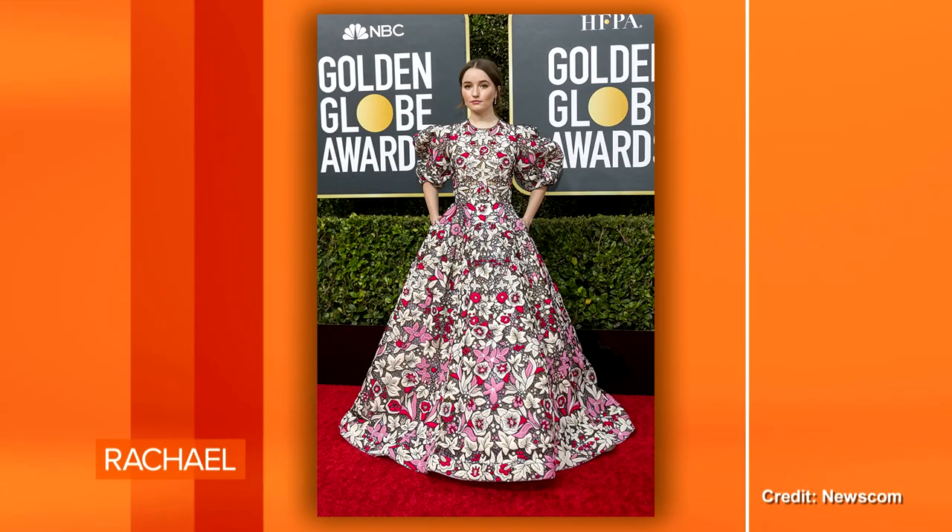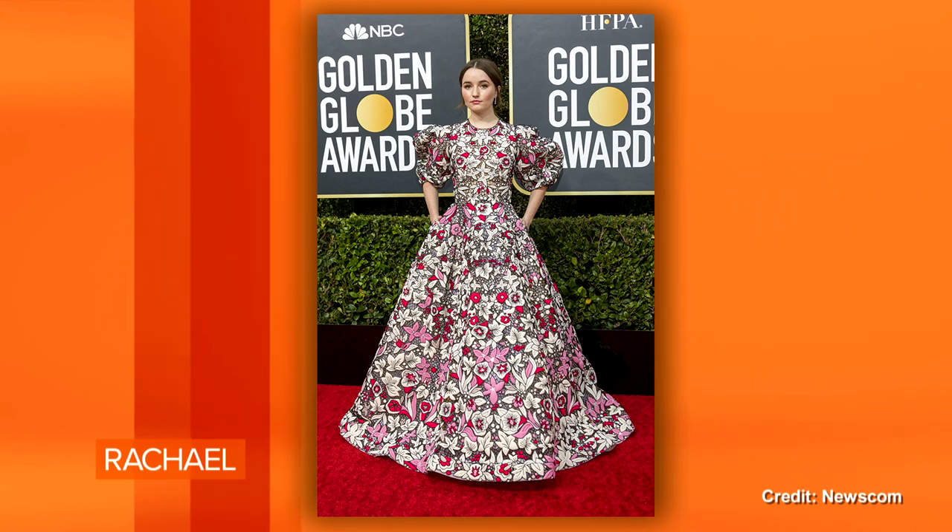The second trend is prints — 70s prints. Big, bold prints are everywhere this year. They look a lot like 1970s wallpaper. That's Caitlyn Deaver on the Golden Globe red carpet. Sometimes a print can overwhelm a person, and I think it's a proportion issue. Caitlyn was overwhelmed by the dress — the dress was wearing her instead of her wearing the dress.